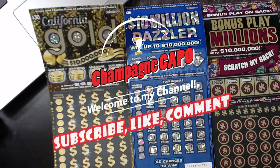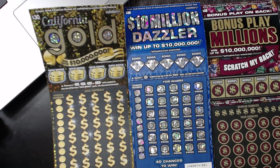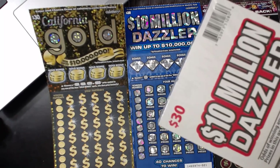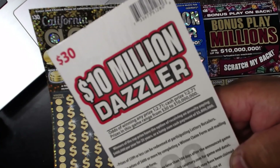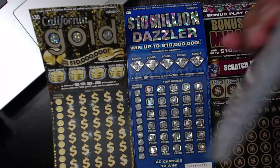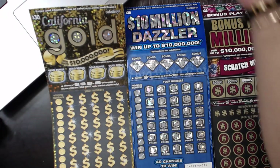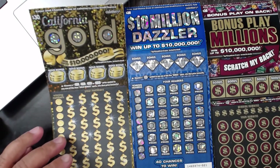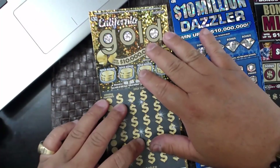What's up YouTube, Champagne Kapo once again bringing you another video. We got all the $30 tickets that are currently in play in the California Lottery — just a warm-up for tonight's group book at 10 o'clock Pacific Standard Time. We're gonna do the $30 $10 Million Dazzler. We're gonna get it tonight, it's coming tonight guys. This is just a little warm-up to show you guys all the $30 tickets in play.